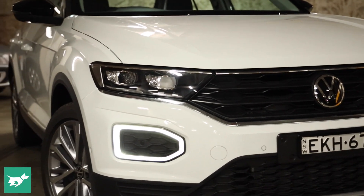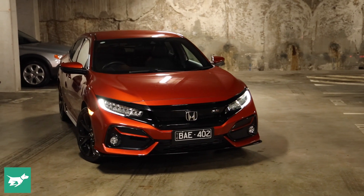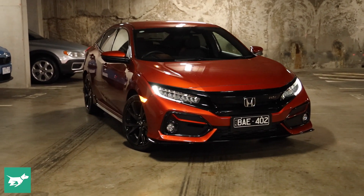Here's a Honda Civic RS. No major reason for having it in the garage at the moment. It's very much coming towards the end of the Civic's life. There'll be a new one before the middle of 2021 here in Australia, but this is just a little refresher test.